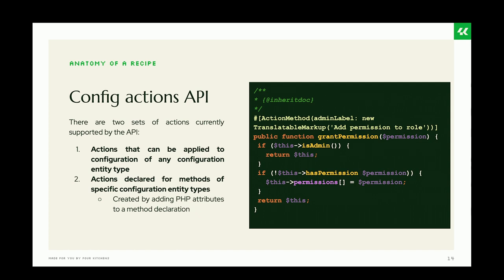The Config Actions API is a really powerful API introduced with recipes. It allows you to alter active configuration. There are two types of config actions: those that can be applied to any configuration entity, and those that only work for specific config entity types.